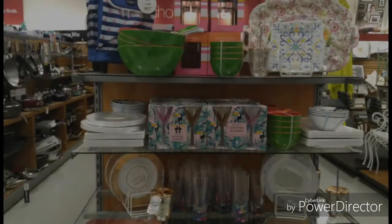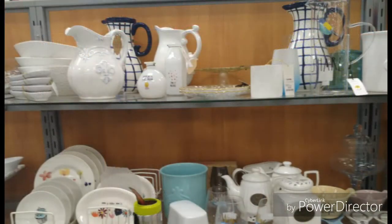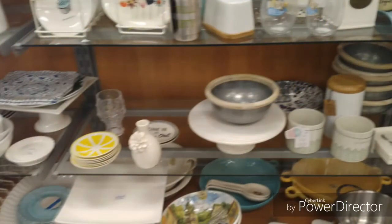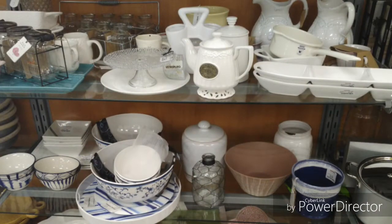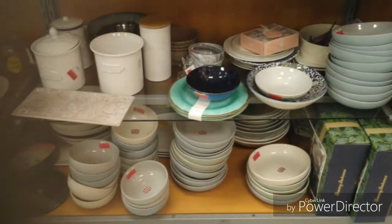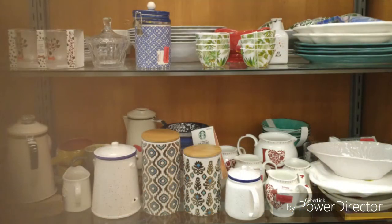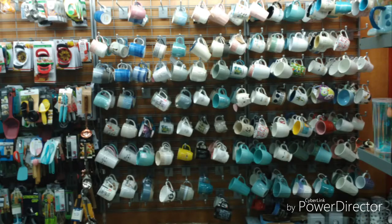And since the seasons are changing, we're probably going to be doing a little bit more entertaining, so we have to make sure that our serve game is on point. They have some beautiful pieces in TJ Maxx, and as you can see, they have a lot of white — and you know how gorgeous food looks on white dishes.